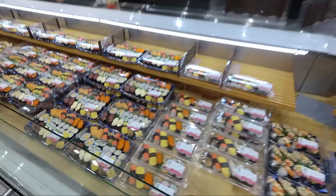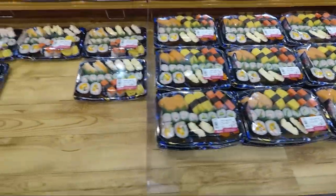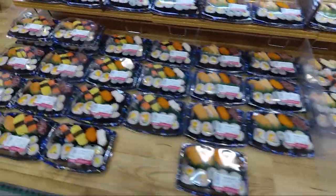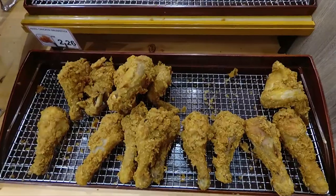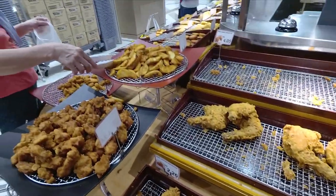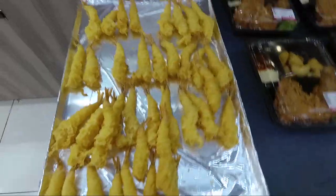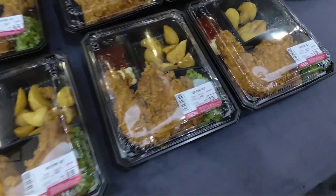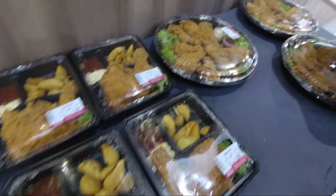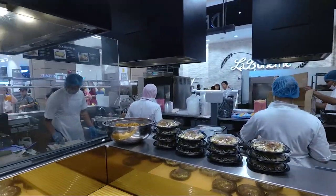It does remind me of my Japan trip, where I'd buy prepared ready-made meals. Especially in Japan, those meals are quite cheap. Here it's actually reasonable compared to other shops selling Japanese prepared food. They are all served fresh, and you can see the cook right there.